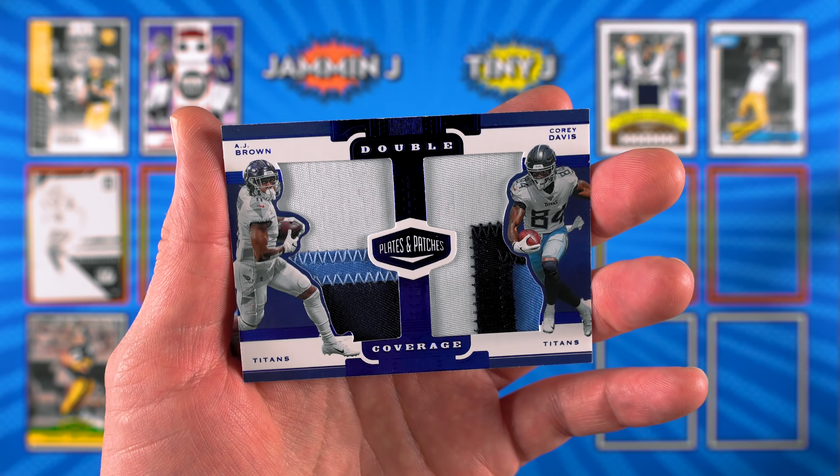Not as short as Josh Allen but we'll take it. I thought it was Drew Lock - I was excited. Got duped! Look at how warpy these cards are - I can't even put them in the box. All right, so that is it for this box battle! We got some fun pulls - really nice patches, and some purple star Rated Rookies which are always really nice looking. Let us know in the comments below who won this box battle - Jammin JD on the left, Tiny J on the right.